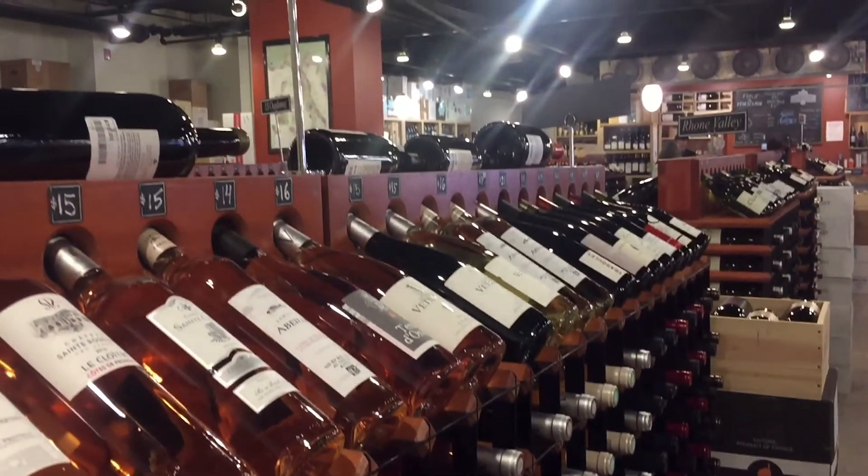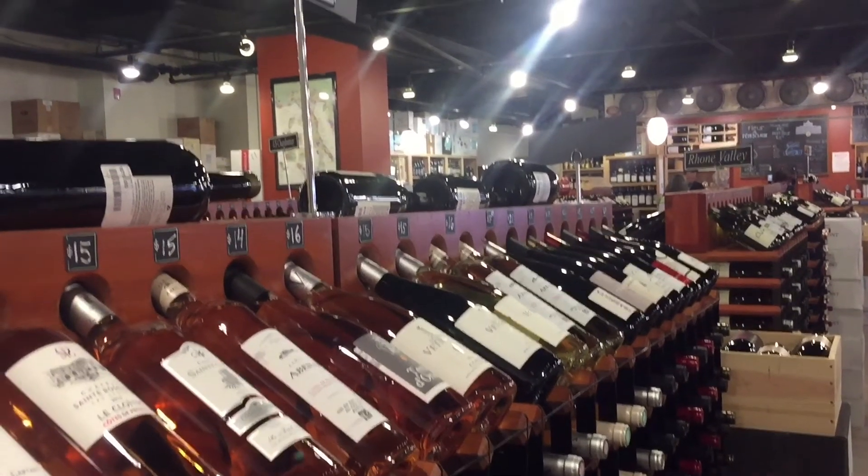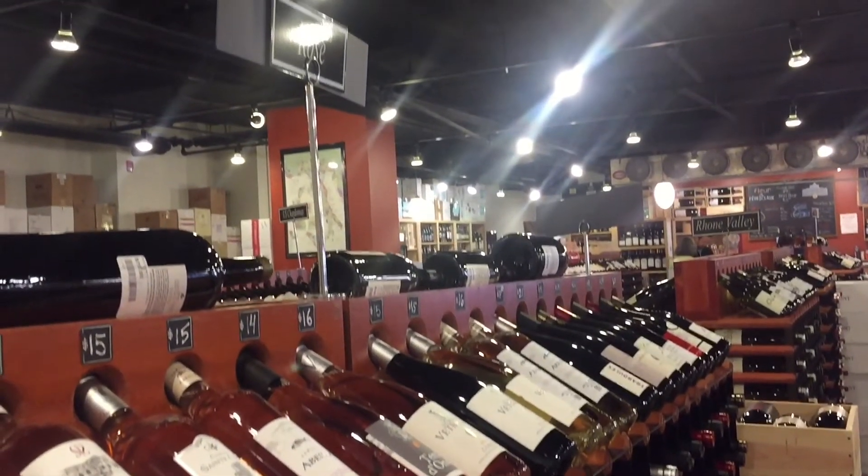So I thought this store was really interesting and unique. And I love the smell of walking into a wine store. Is that weird? I don't know.